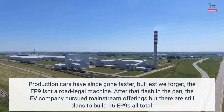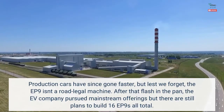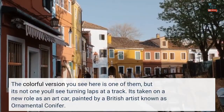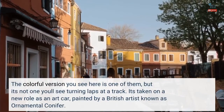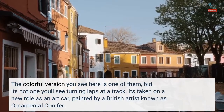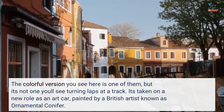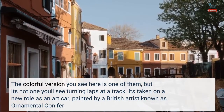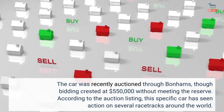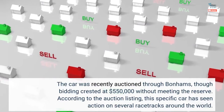After that flash in the pan, the EV company pursued mainstream offerings, but there are still plans to build 16 EP9s in total. The colorful version you see here is one of them, but it's not one you'll see turning laps at a track. It's taken on a new role as an art car, painted by a British artist known as Ornamental Conifer. The car was recently auctioned through Bonhams, though bidding crested at $550,000 without meeting the reserve.